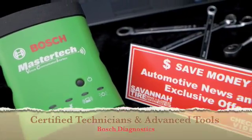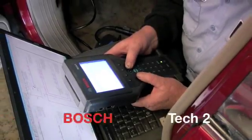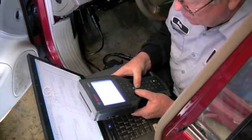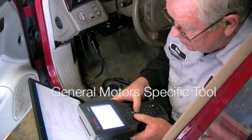Savannah Tire has a simple and effective philosophy: employ the best technicians and equip them with the right tools. This ensures that new and developing technologies in today's vehicles are met with advanced diagnostic tools and know-how.